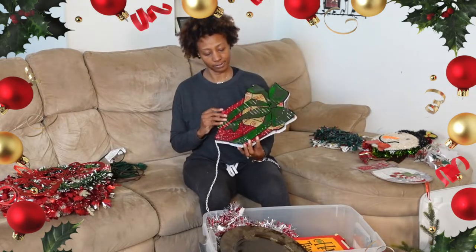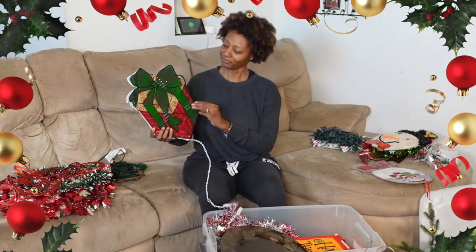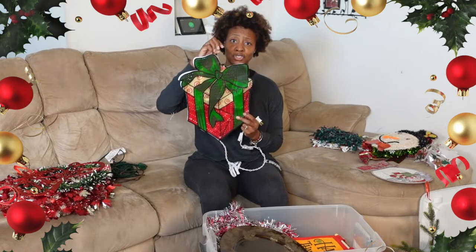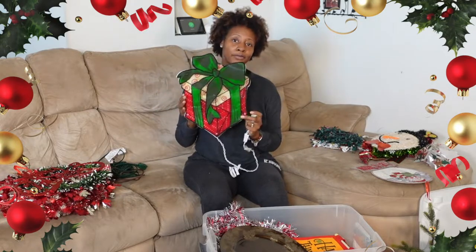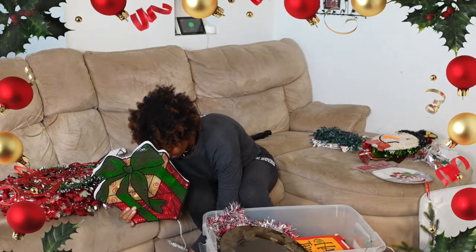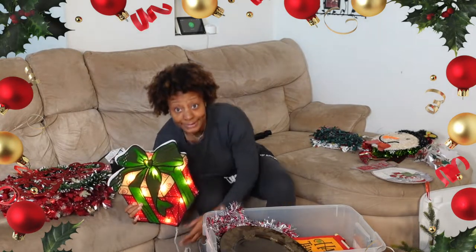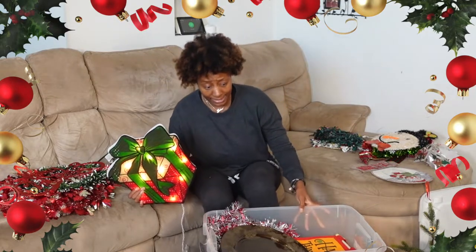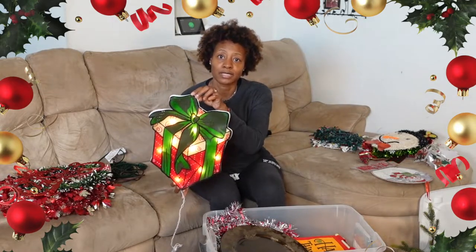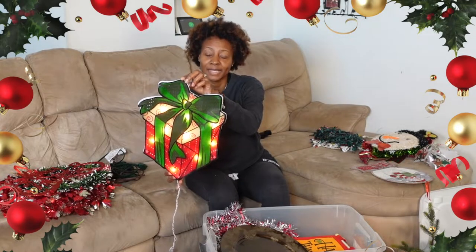Here's another one — this lights up, or it used to. Let's see if it still works. We just used to hang this in the window — it's a Christmas present shape, probably three to four years old. It does light up! I like this little plastic bin. I was stuffing, stuffing, stuffing it and the lights are still working. It's a cute little Christmas present — can y'all see that?